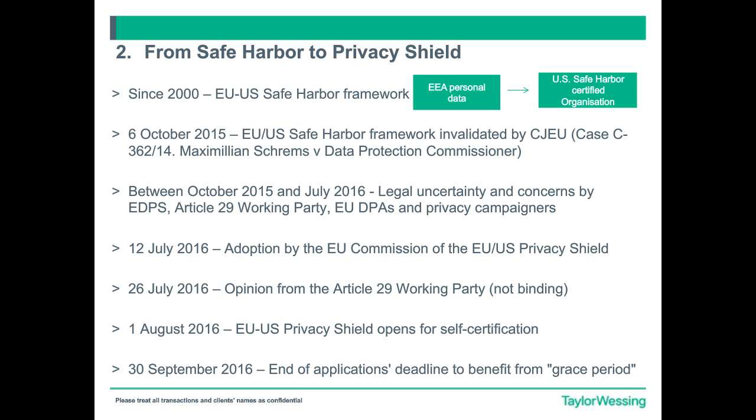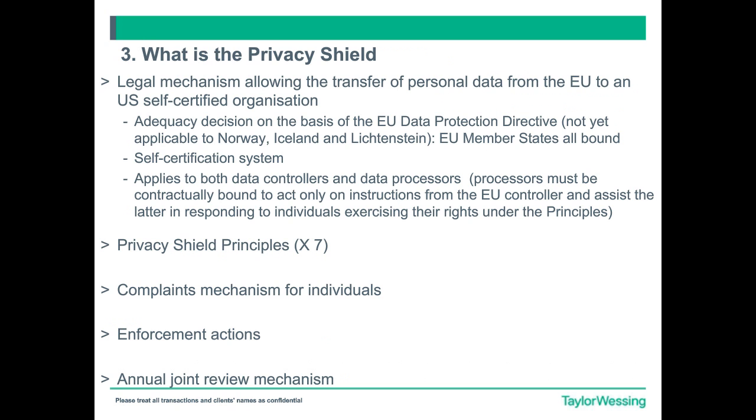We've seen Safe Harbor in existence since 2000 as a well-used framework for the export of data from exporters in Europe to importers that have been Safe Harbor certified in the US. Then we saw the rather dramatic collapse of Safe Harbor in October 2015 — under the so-called Schrems case — which ruled that Safe Harbor and the adequacy decisions that gave life to it had been invalidated. We went through this period of uncertainty from October 2015, where we saw different opinions and views on what needed to be put in place, and a lot of political wrangling.